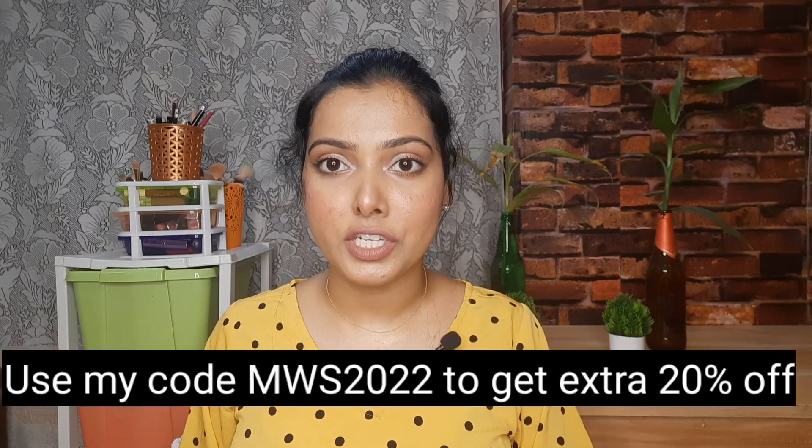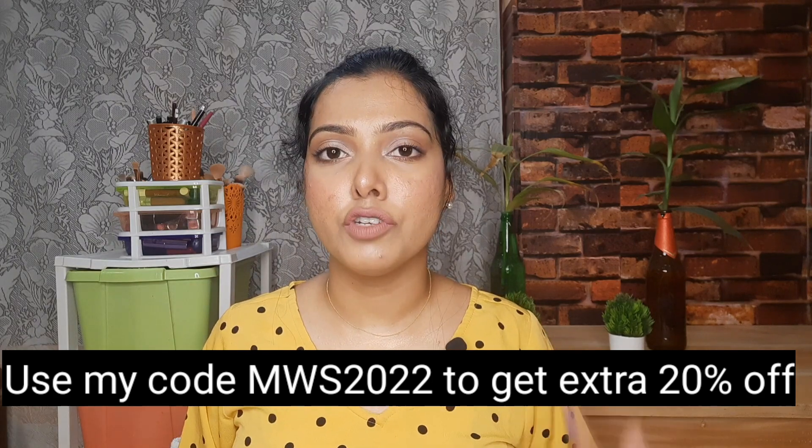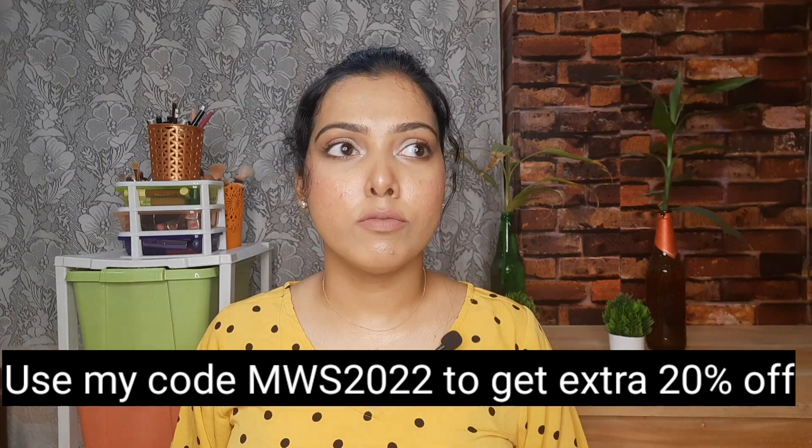They are easily available. Especially if you use a coupon code, you can get an extra 20% off. So that's good.